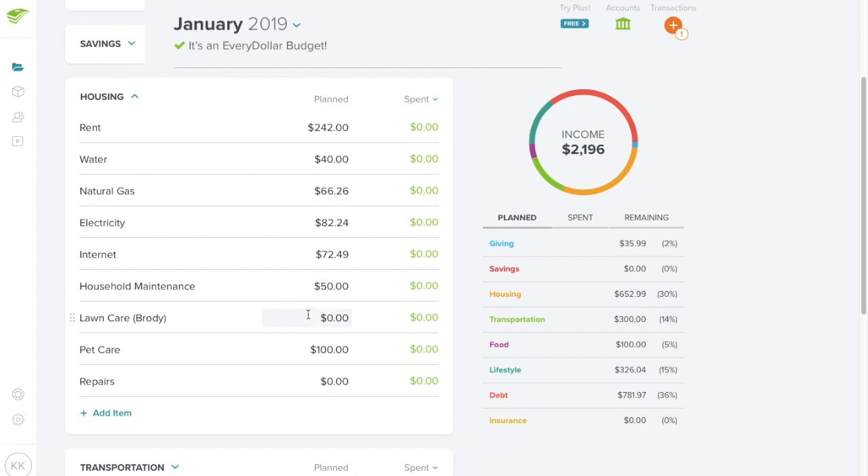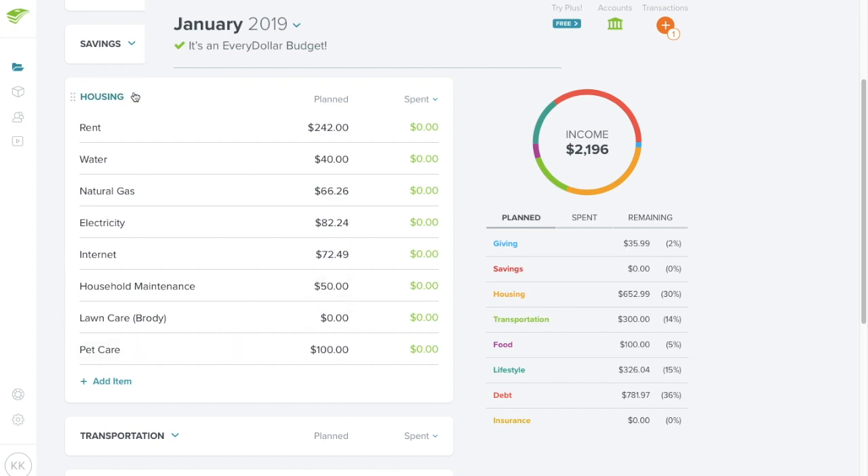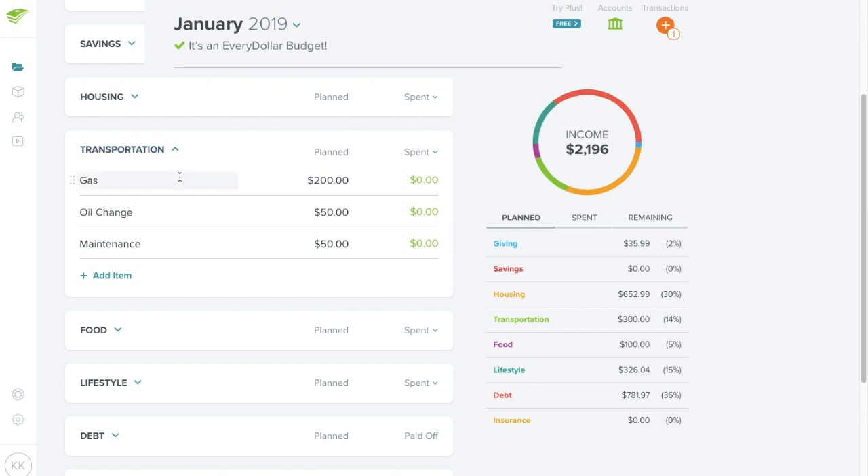Pet care is budgeted at $100. I don't think I'll need food this month, but she's getting a haircut and the flea and tick collar, which is why it's higher. For the next six to eight months it should drop back to just food and any emergency costs. I'm also getting rid of the separate repairs column since household maintenance already covers that — all repairs will fold into household maintenance going forward.